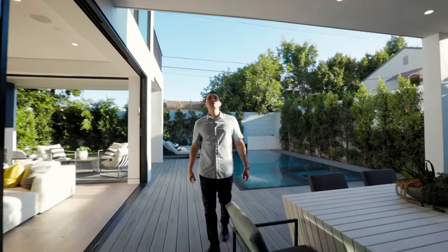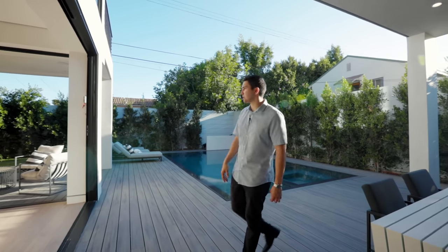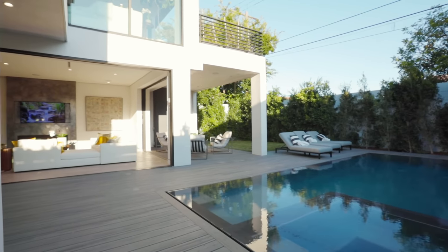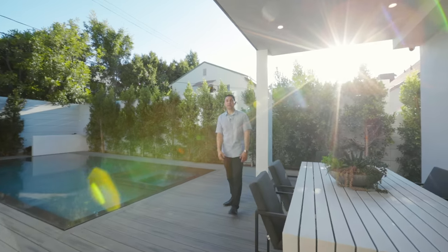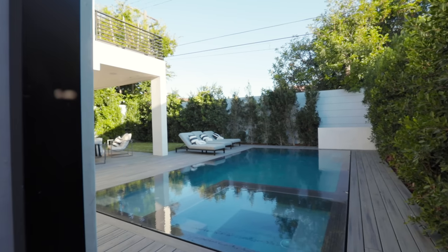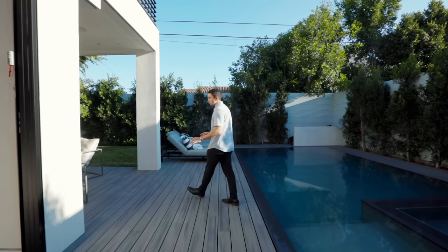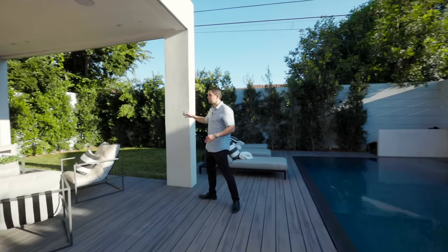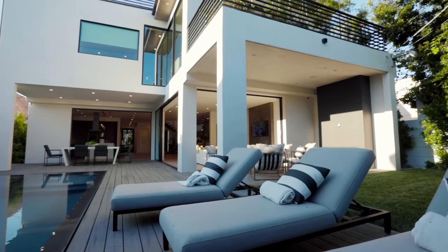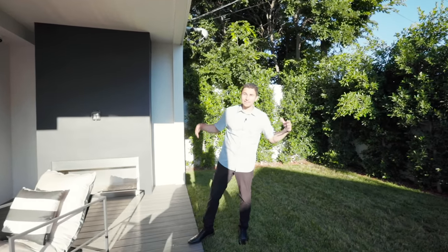We've got that indoor-outdoor flow, and you can see to the right it extends out into the living space. Over here is a dining area in the backyard and then we've got a zero-edge pool and spa. The flooring around the pool is wood planked and over in the corner there's some real grass space. It's a very private backyard with plants that will grow even higher to make it more private.